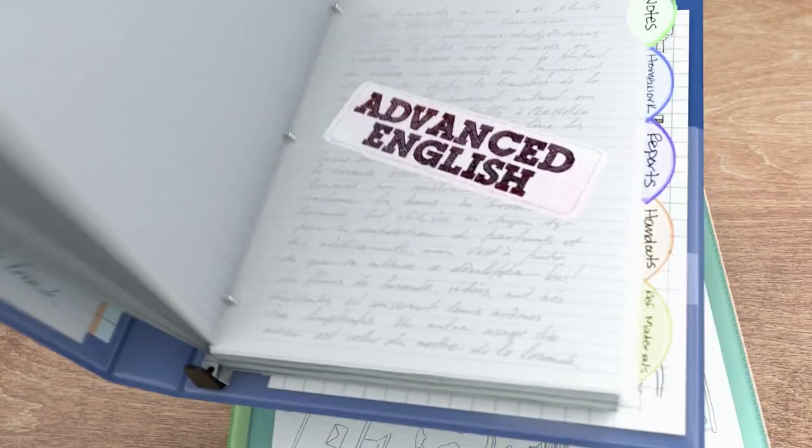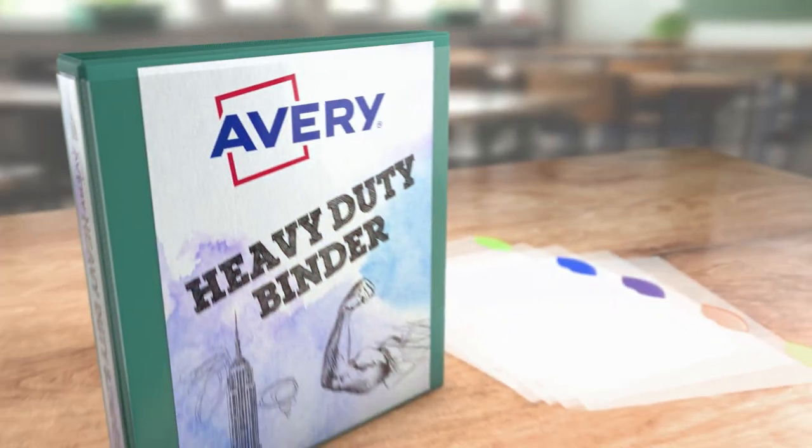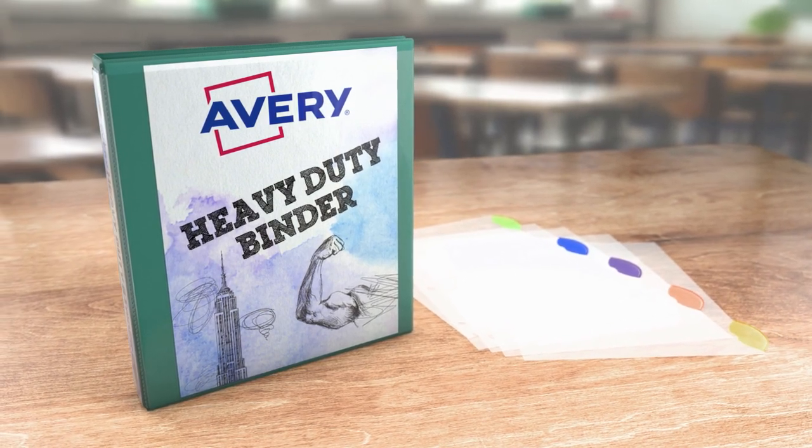Even Mr. Miller's English class. So get organized with Avery Heavy Duty Binders and Style Edge Dividers.